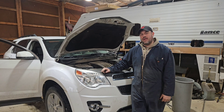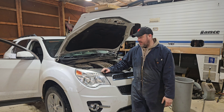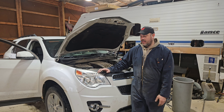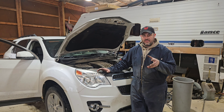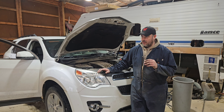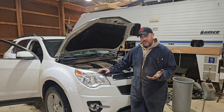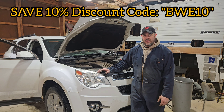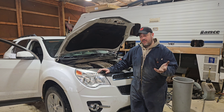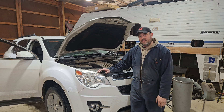Thanks for checking out the video. Shoutout to Evil Energy for reaching out and supplying me with this oil catch can. It's an easy, super universal install that should work for virtually any vehicle or motor setup. The kit comes with tons of fittings, hose clamps, and extra hardware, which makes it simple and easy — and it looks great with the nice aluminum finish. If you want to pick one up or check out other Evil Energy products, visit their website and use my discount code BWE10 to save 10 percent. The 2015 Chevy Equinox with the 2.4 Ecotec motor now has a catch can system. Thanks for watching!